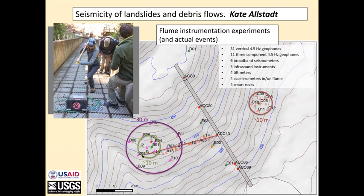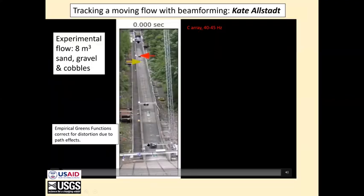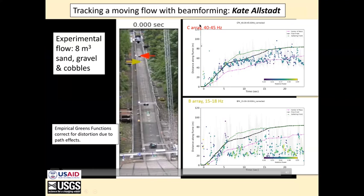Here is the same flume. We're going to run a video. The experiment involves running eight cubic meters of sand, gravel, and cobbles down this flume. These are those two arrays — the C array off to one side and the B array off to the other. The C array is sensitive at a fairly high frequency level; the B array at a lower frequency. The horizontal axis is time from zero to 20 seconds, and the vertical axis is distance of the material down the flume. The heavy line is the flow front, the red line is the center of mass, the green line is saltating material in front of the flow front, and the dots are where the beam-forming algorithm places the event.